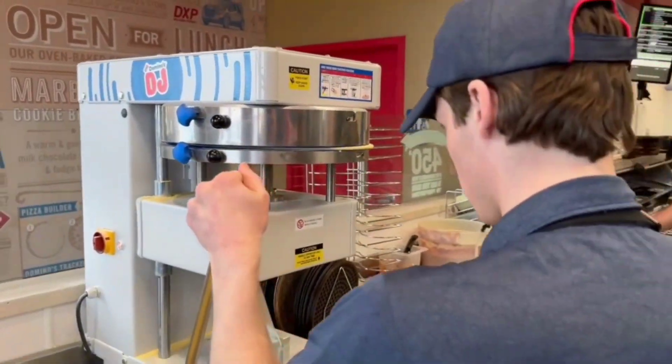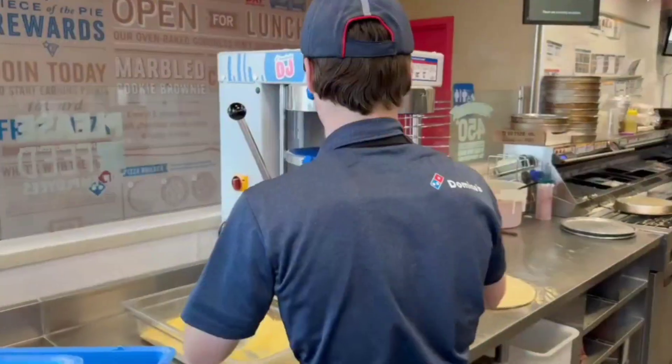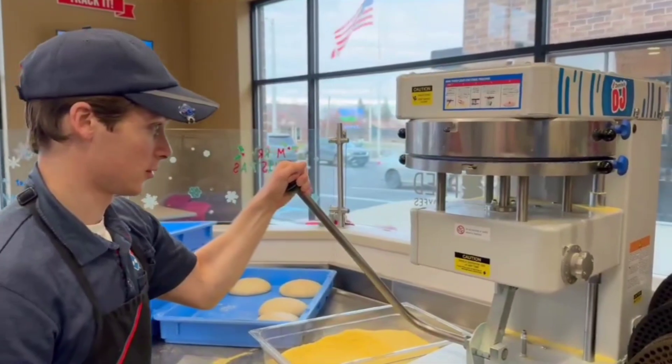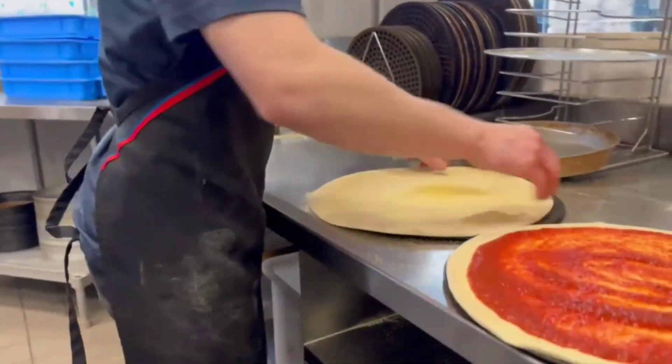We're going to be hiring brand new people to come into our stores, and the very first position that we're going to put them in is now going to be dough. All they have to do is take out the dough ball, put in the cornmeal, set it up on the DJ, pull the thing down, and then put it on a screen. You can put the most experienced person right next to the least experienced, and they're going to make the exact same product quality coming out of it.